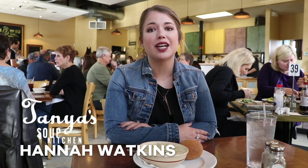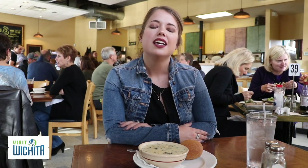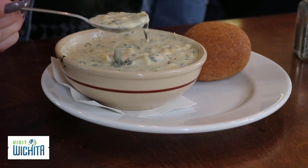Hey, it's Hannah and I am here at Tanya's Soup Kitchen, which is located in the Douglas Design District. It's just started to feel a little cooler outside and finally feels like fall. And when I think about fall weather, I always think about soup.